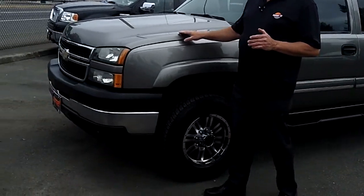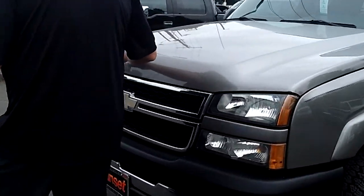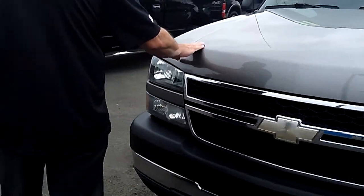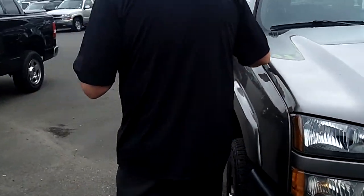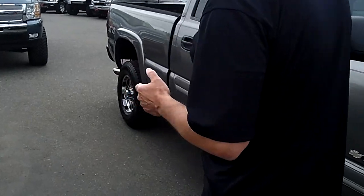This is a really rare truck. This is a classic body, and it looks like brand new, both inside and out. This has the 6.0 V8 motor. Most half-tons have a 5.3 or smaller, so this will tow more and haul more than the typical half-ton.